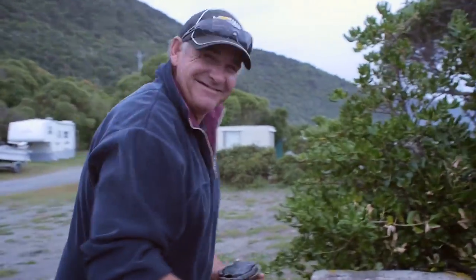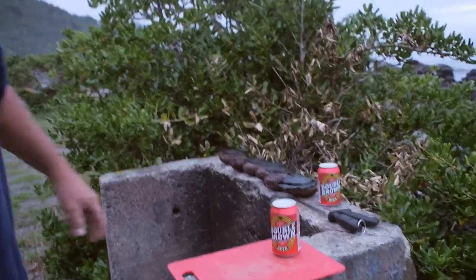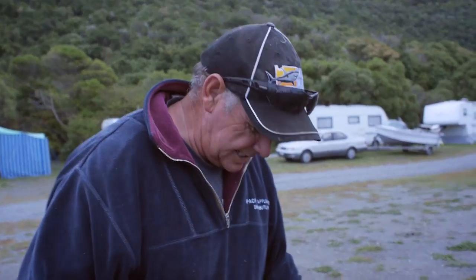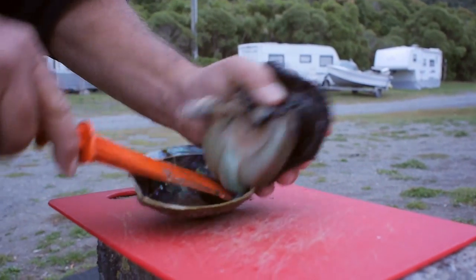So this is Gary, my neighbor, who showed me where to actually go and get these things because I was in the wrong location. First thing what we do, we have a beer. Here's a bloody beer. So tell me, what do we do here? Place the edge of the knife down on there. Push down. Twist.